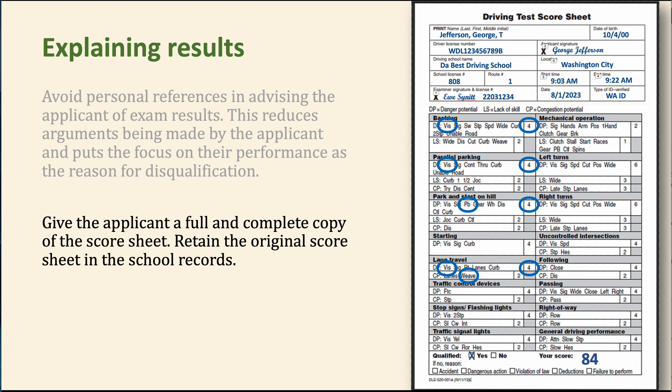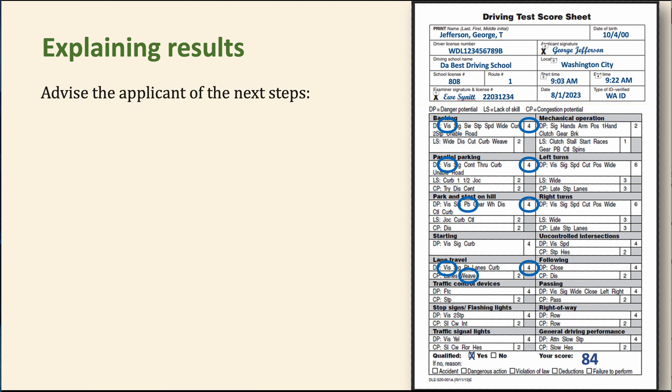Remember to give the applicant a full and complete copy of the score sheet — you're required to do this, and you can do it electronically if needed. Keep the original in school records. Our school uses a two-part form: you tear off the back copy and give it to them. Some schools make photocopies, but that costs more than two-part forms and takes longer than it takes to enter a score.